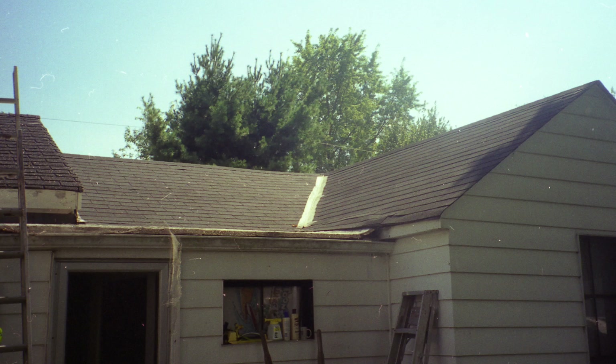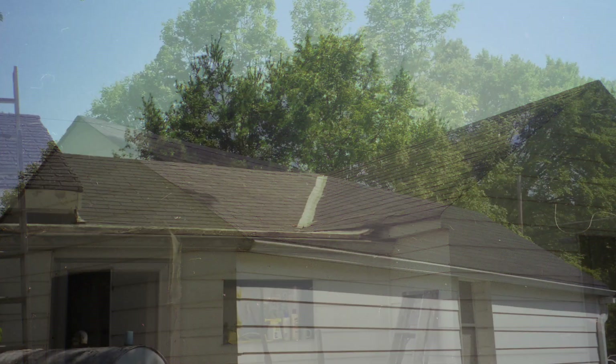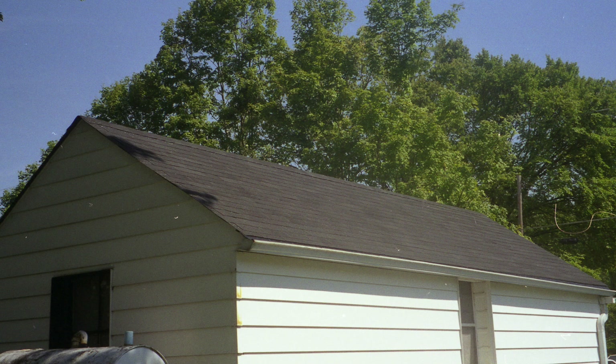Good morning, ladies and gentlemen. Back in 2001, we had some roof damage from a storm. The insurance wouldn't cover it because the roof was 10 years old, so we had to do it ourselves.